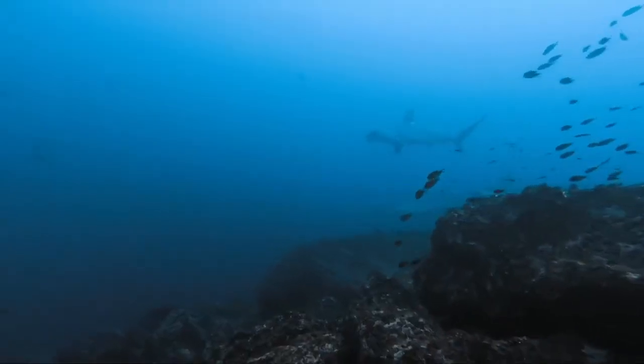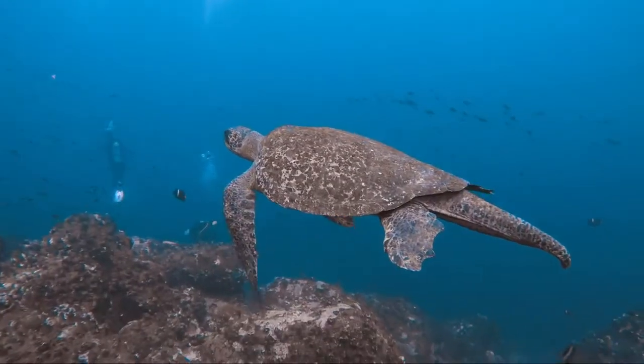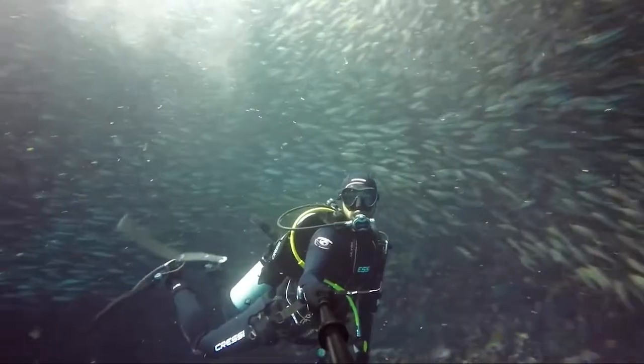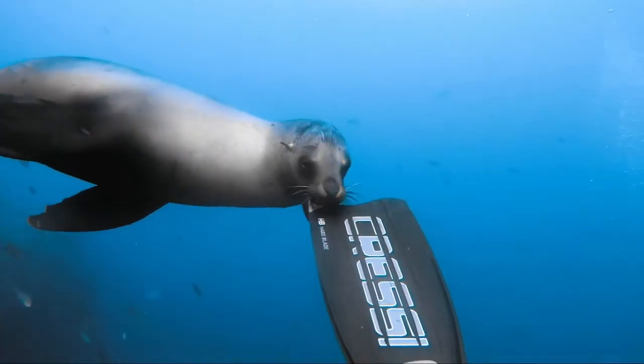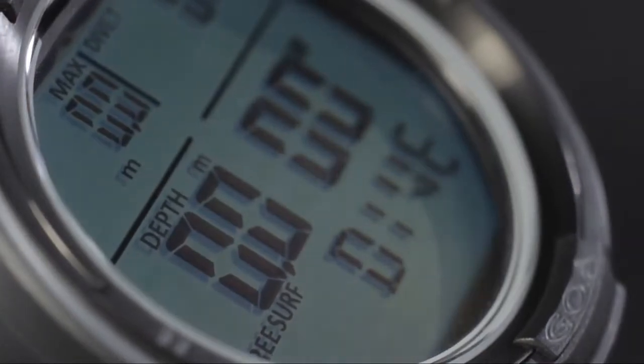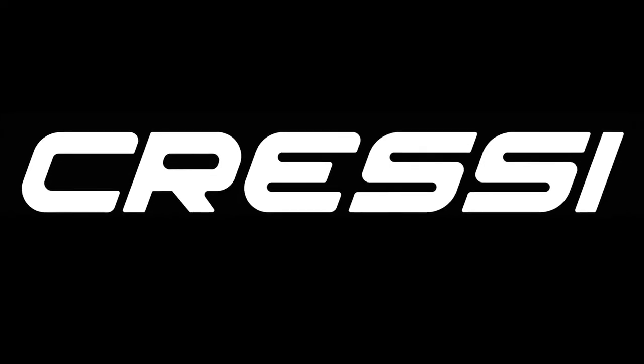And you won't have to sacrifice style for durability. Diving with Cressi's Goa means having a computer that you can rely on, from freediving to swimming with Mola Mola and sea lions. Reliable, stylish and unobtrusive — the Cressi's Goa delivers when you need it most.